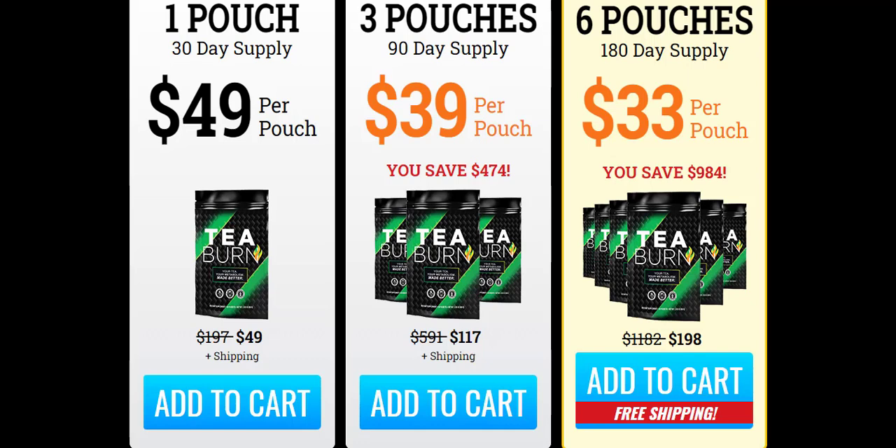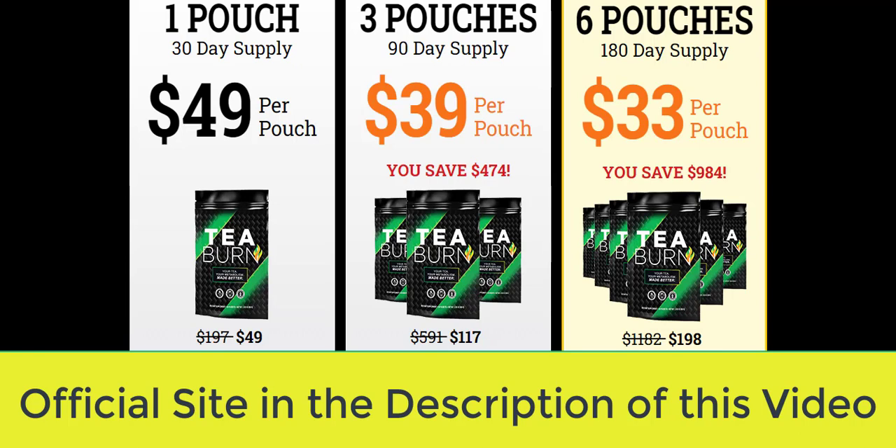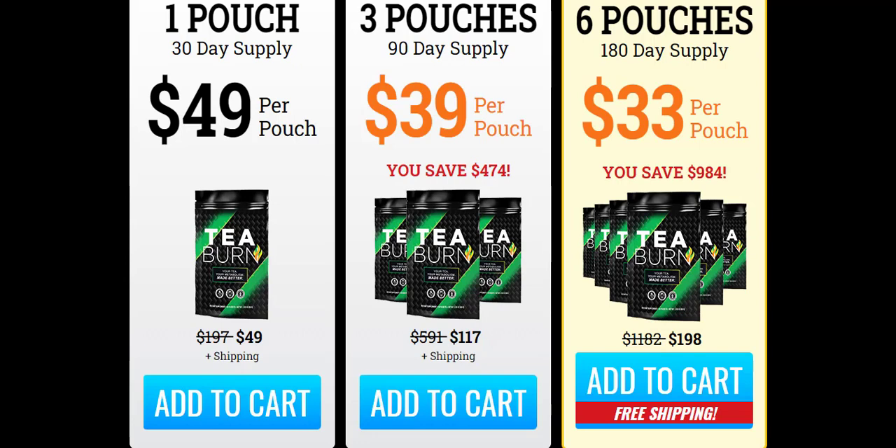Today I'll tell you everything you need to know about T-Burn before actually buying the product. I also have two really important alerts, so pay close attention. Be careful with the website you're going to buy T-Burn from, because T-Burn is only sold on the official website. I left the link to the official website down below in the description of this video.